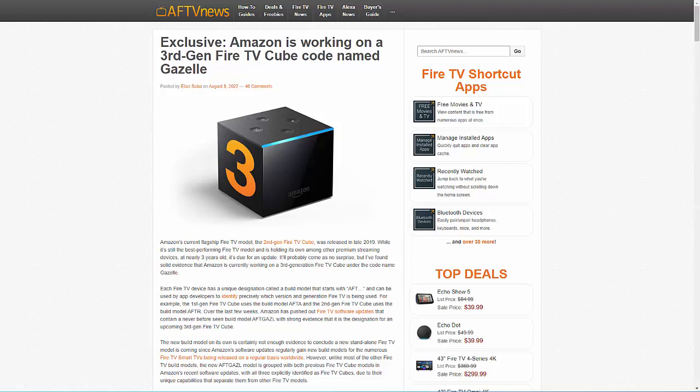Let us know — what do you think is going to be included in the third-generation Cube? Even if it's not around the corner just yet, they're not going to stop at the second-generation Cube; they will release one at some point. What would you think would be added to the Cube — sensible things? What would you like added to the Cube?